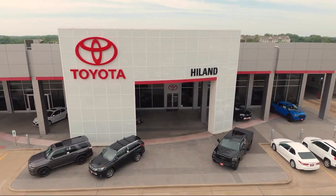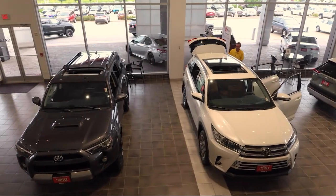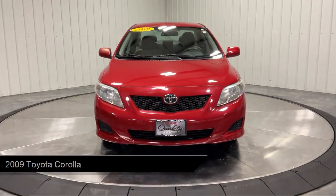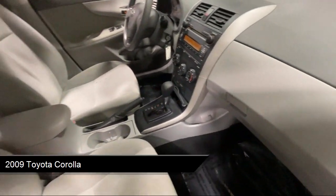Welcome to Highland Toyota and take a look at one of our great vehicles for sale. It comes equipped with auxiliary audio input, MP3 player, passenger airbag, air conditioning, power windows, and power outlet.